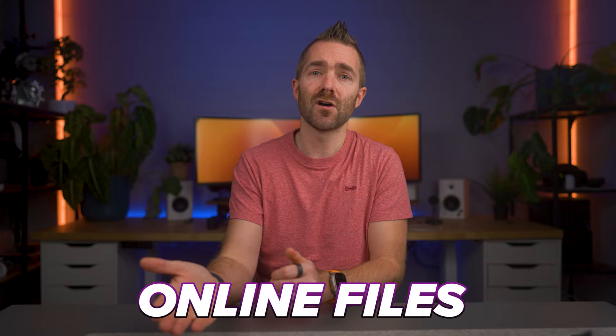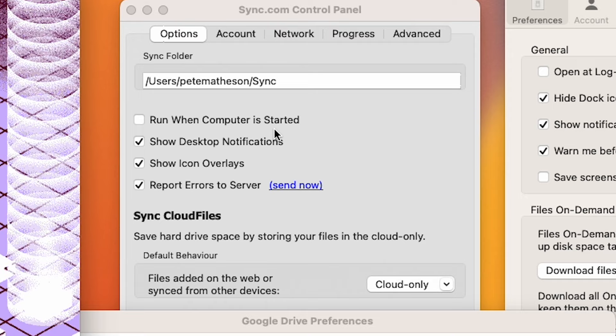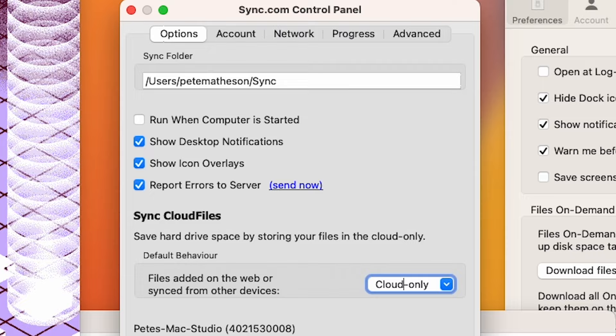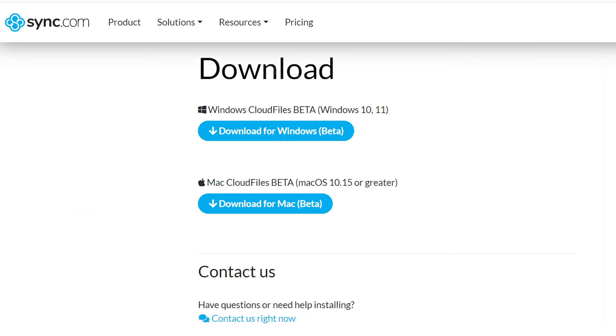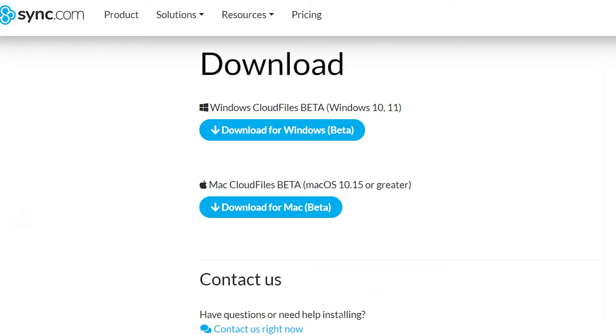Online files means you can still access all your files and folders directly from your computer's desktop. You don't actually download the file until you open it or choose to download it, typically by right-clicking. Most of the ones I've tested have this feature. iDrive doesn't. Sync does have it, but you have to download the Sync Cloud Files Beta Client, which isn't really advertised anywhere and has been in beta for about a year, but it does work well once you get there.